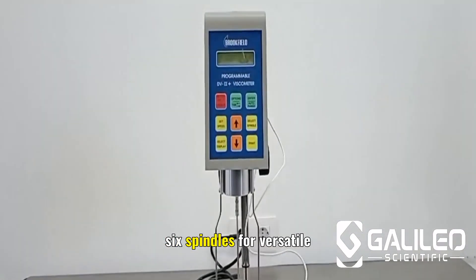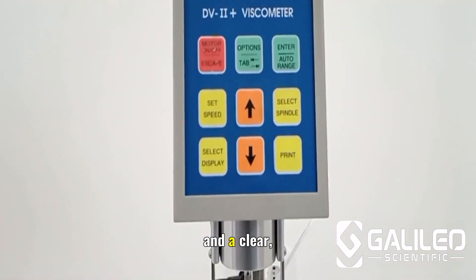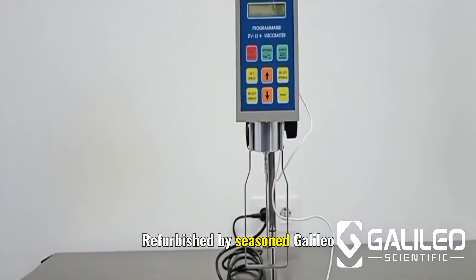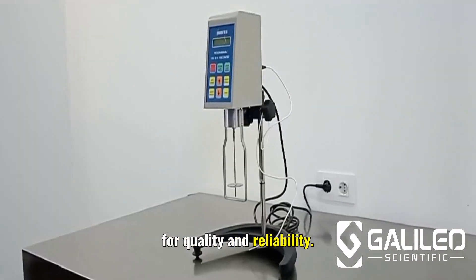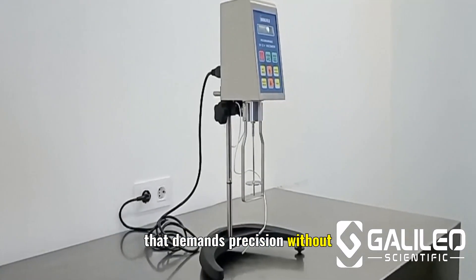You'll also get a lab stand, six spindles for versatile testing, a protective carrying case, and a clear, easy-to-follow manual. Refurbished by seasoned Galileo technicians, it meets rigorous standards for quality and reliability — perfect for any lab that demands precision without breaking the budget.